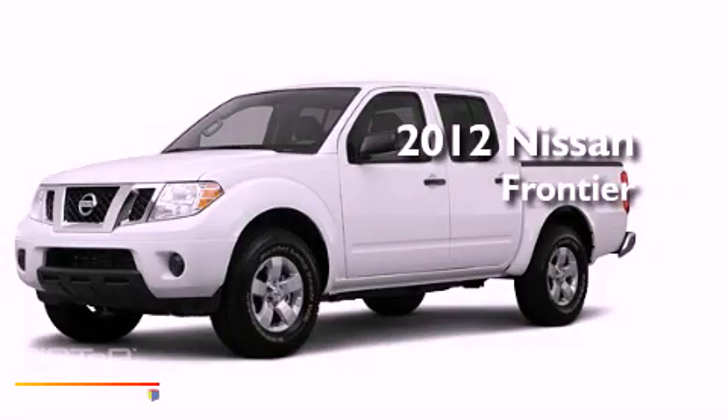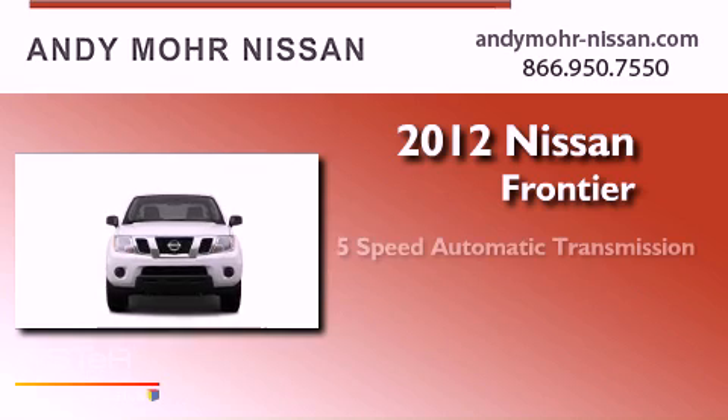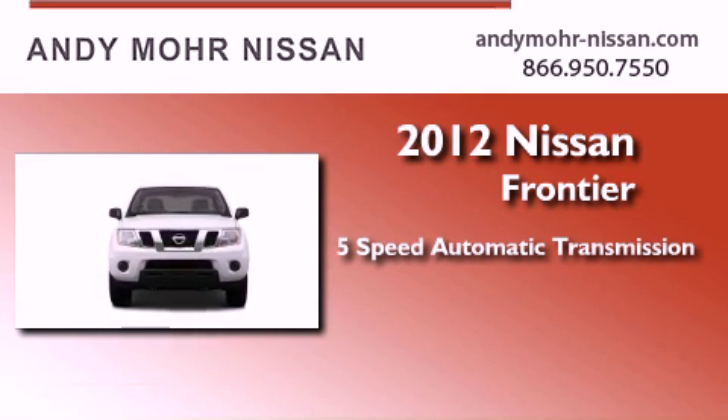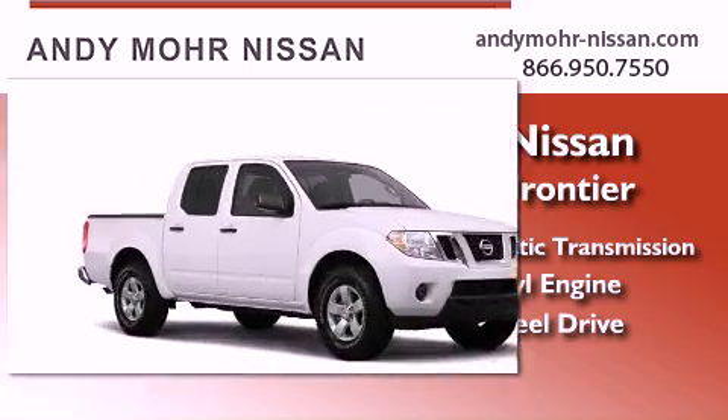This is a brand new 2012 Nissan Frontier. This truck has a 5-speed automatic transmission, a 6-cylinder engine, and the added safety and control of 4-wheel drive.